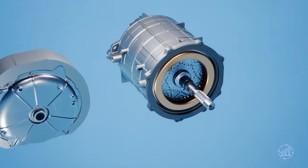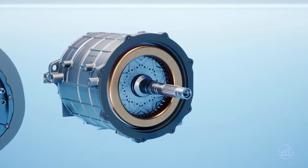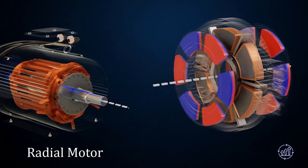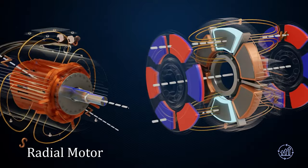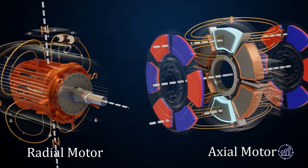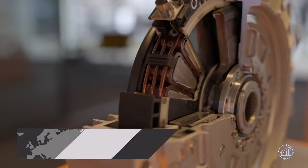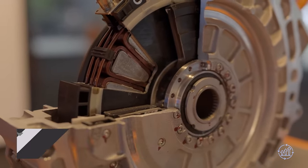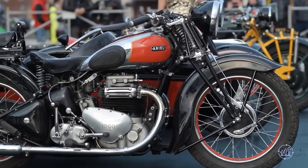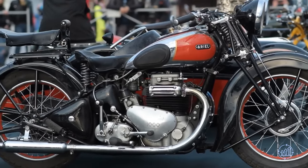Electric machines can be divided into two types based on the orientation of magnetic flux: Radial Flux Motors, widely used today, and Axial Flux Motors, where magnetic flux lines run parallel to the axis of rotation. Embracing Axial Flux Motors opens up exciting possibilities for a more electrified future, revolutionizing transportation and powering a sustainable world.